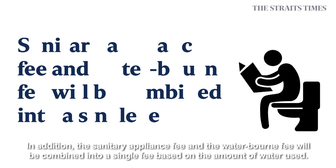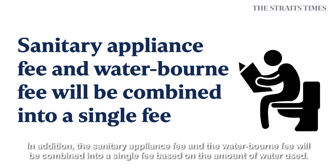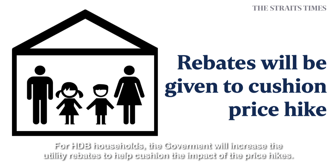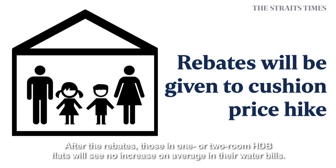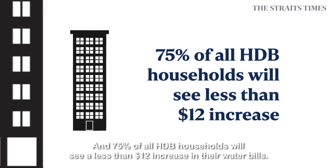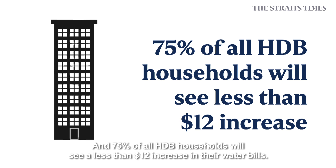In addition, the sanitary appliance fee and the water bond fee will be combined into a single fee based on the amount of water used. For HDB households, the government will increase the utility rebates to help cushion the impact of the price hikes. After the rebates, those in one or two-room HDB flats will see no increase on average in their water bills, and 75% of all HDB households will see a less than $12 increase in their water bills.